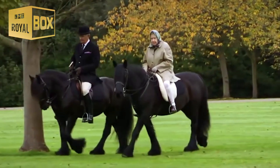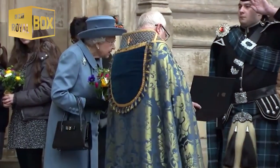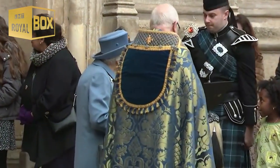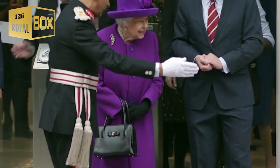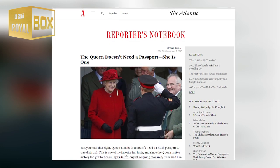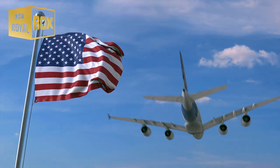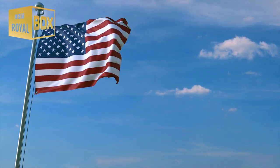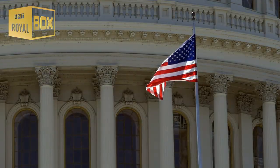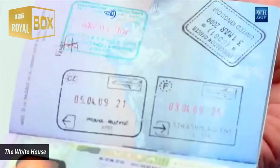If Queen Elizabeth II doesn't need a passport, why does everyone else? If Queen Elizabeth II doesn't have to obtain or carry a passport to go in and out of the United Kingdom, then why do other leaders of other countries have to? The key to this query is all in the passport text. As the Atlantic pointed out in 2015, the issuance text in the typical UK passport calls the Queen 'Her Britannic Majesty,' a reference to her as a sovereign. If you compare it to a passport from the United States, you'll find that a similar type of issuance text names the Secretary of State as the one who can 'hereby request all whom it may concern to permit the citizen or national of the United States named herein.' Sovereign and citizen or national are not synonymous, and it's the reason everyone from the average U.S. resident to the President of the United States needs one to get around.